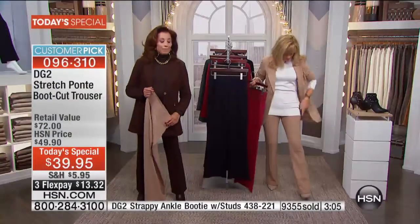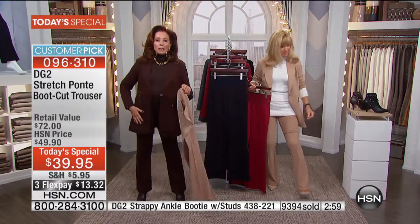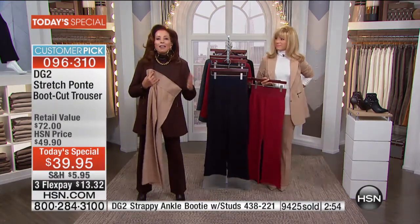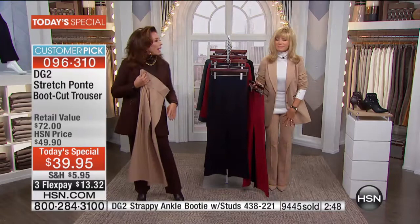I wish I could be a fly on the wall when you get the box home with these trousers, possibly the blazer, and the matching turtleneck. You're going to say, 'HSN, Diane Gilman, Amy Morrison — I love you. Everything you said about this was true and more.'